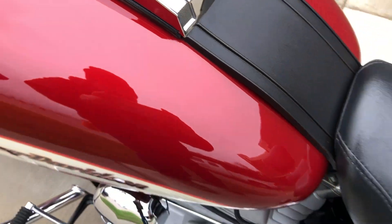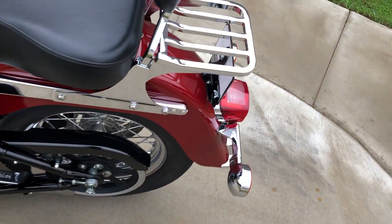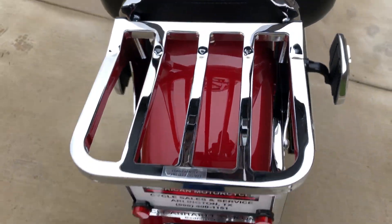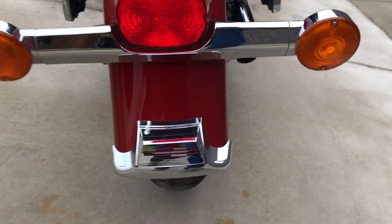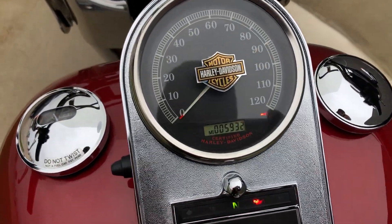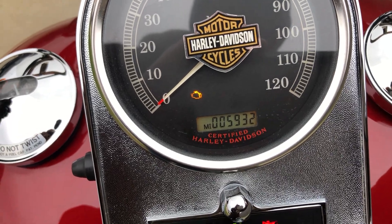There are a few light scratches on the tank — it's going to be hard to point out because of the glare. And the same thing on the rear fender next to the seat bolt, just some very light scratches. There's good tread on the rear tire. The bike is just shy of 6,000 miles.